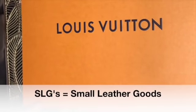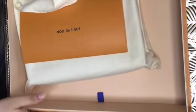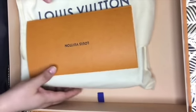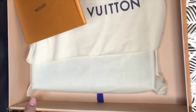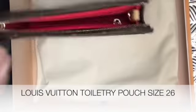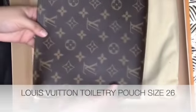So the next one is an SLG, or small leather good, although the box is not that small. When you open it up, I have a ribbon. So inside I have the ribbon. It's a surprise gift to me from my husband during our anniversary. So let's open it up. This is a Louis Vuitton toilet drink pouch, size 26.